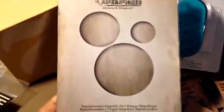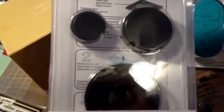I got another Movers and Shapers die — the circles. These fit inside the trays, so you can cut a circle out of a tray that has a different shape. For example, if the tray is square or rectangular, I can put a circle inside of it, so there would be a rectangle cut with a circle in the middle.